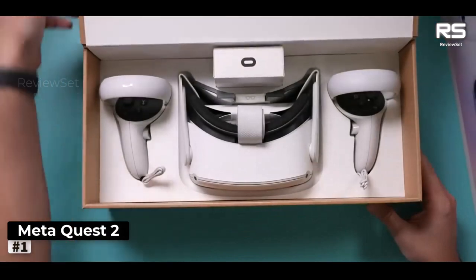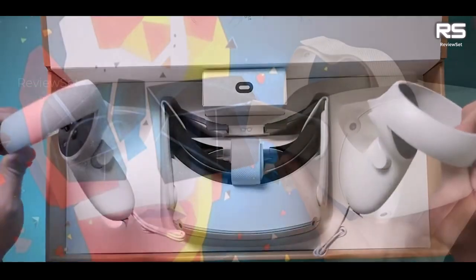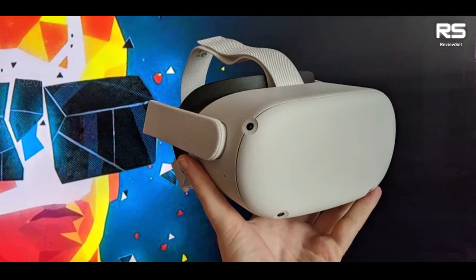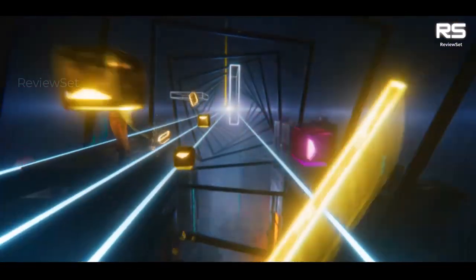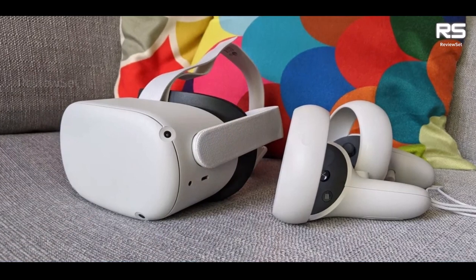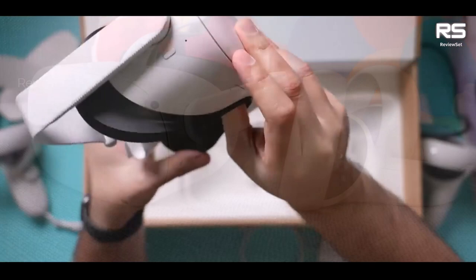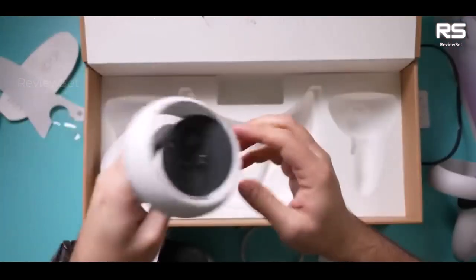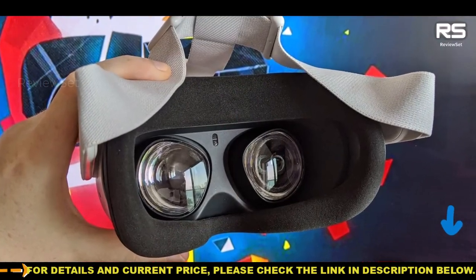Number 1: Meta Quest 2. The Meta Quest 2, formerly known as the Oculus Quest 2, stands out as the top VR headset for the majority of users, offering an exceptional combination of features and accessibility. This headset excels in several key areas that make it an appealing choice for VR enthusiasts and newcomers alike. One of the most notable aspects of the Meta Quest 2 is its wireless, standalone design. Unlike some VR systems that require tethering to a high-end PC, the Quest 2 operates independently, providing freedom of movement and a hassle-free setup process.